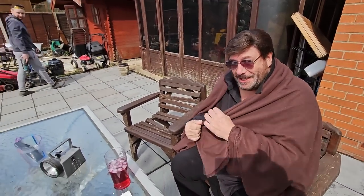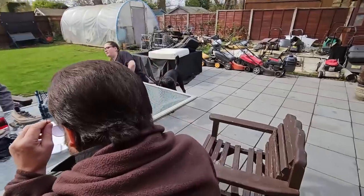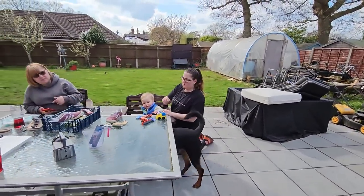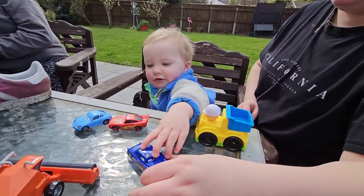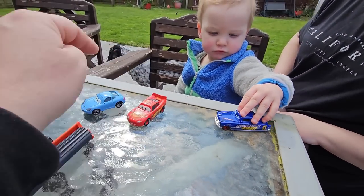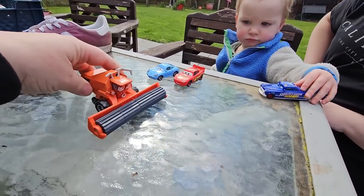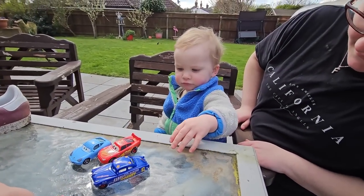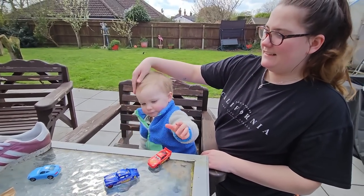Look - baby Frank's got some new toy cars! That's Doc Hudson, that's Lightning McQueen, that's Sally, and that's Big Frank. He suddenly likes the cars from the movie Cars!